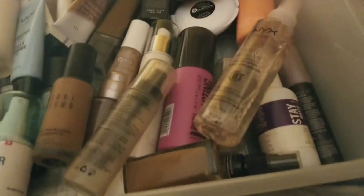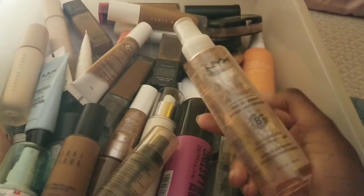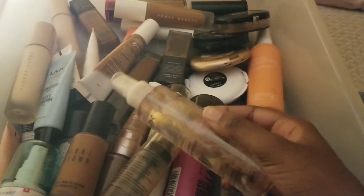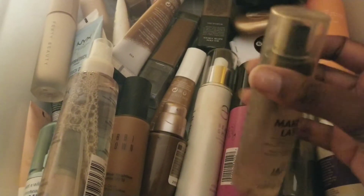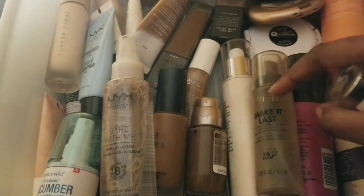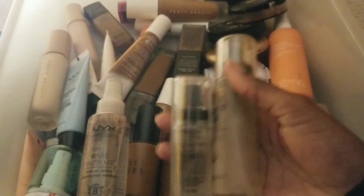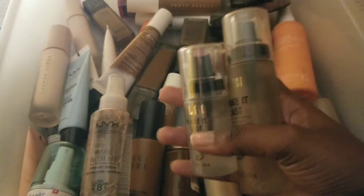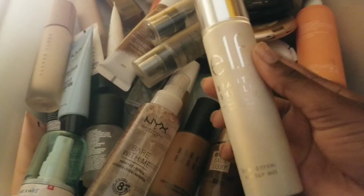Last category — setting sprays. Starting with the NYX Bare With Me setting spray. I like this one — as far as NYX products go, it's a really lovely setting spray that holds makeup together nicely. Then I have the Milani Make It Last — an OG and I love it so much. I also received the new packaging as a free gift when I bought some Milani stuff. This is the old packaging versus the new packaging for comparison. I'm definitely going to use this at my next festival — highly recommend. Even though people complain it feels like spraying water on your face, it will hold your makeup together all day.